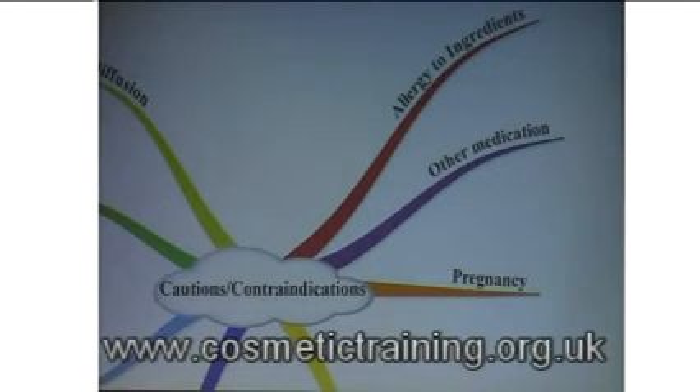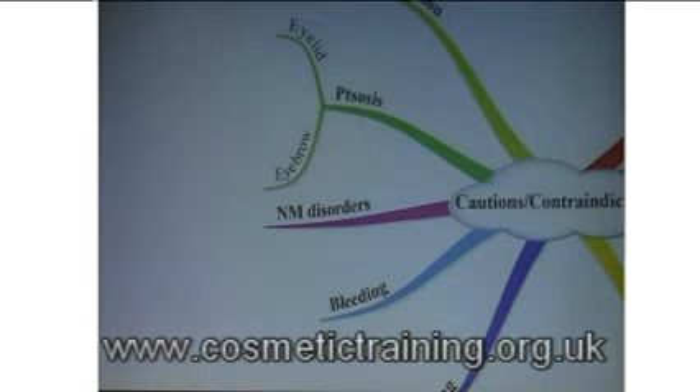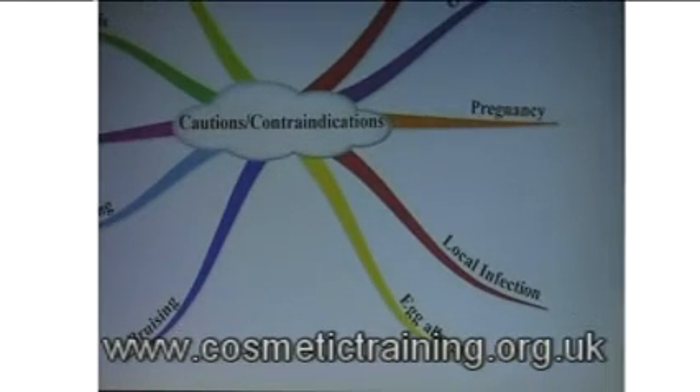Another consideration is medication — there's another slide on this. Mainly certain types of antibiotics can interfere with neuromuscular function. Neuromuscular disorders such as myasthenia gravis are also a contraindication. And local infection: if a patient is suffering from acute acne, it's not advisable to inject into that area, as you'll be introducing the toxin beneath infected skin. Wait until they've overcome the infection.